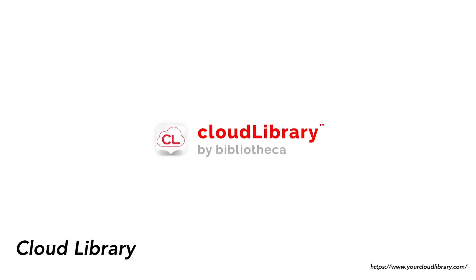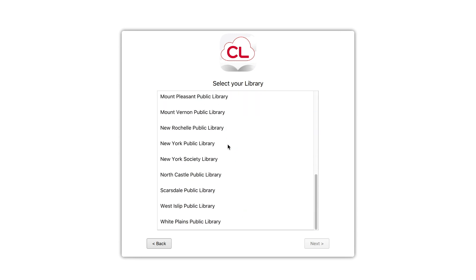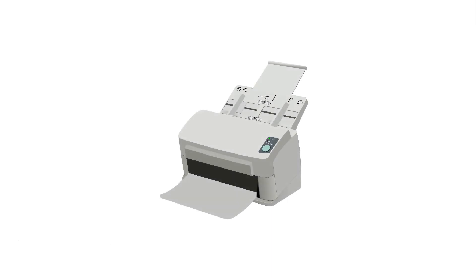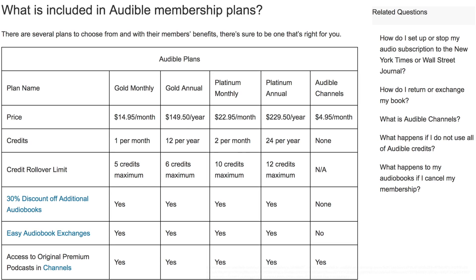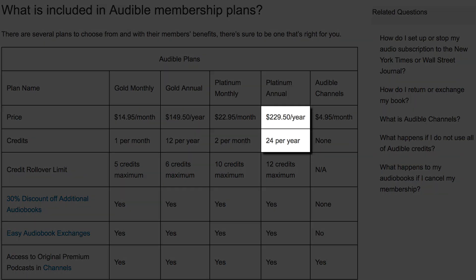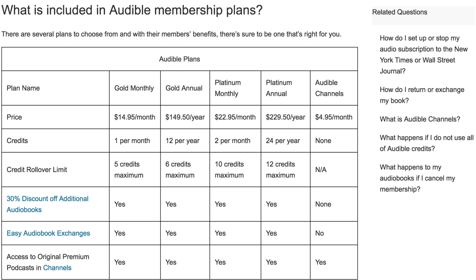Before we get to my number one, I want to add a few honorable mentions. Cloud Library is like Libby, but sometimes works with other libraries that Libby doesn't support. I don't like the app as much because of the interface, but I still feel I should mention it. Another option is that universities often scan books for students with print disabilities — check with your office of disability or university library, and even high schools or middle schools may do this as well. There's also Audible. I know a lot of people will be shocked it's not number one, but Audible is just too expensive to me — paying $229 for 24 audiobooks a year just is not worth it.